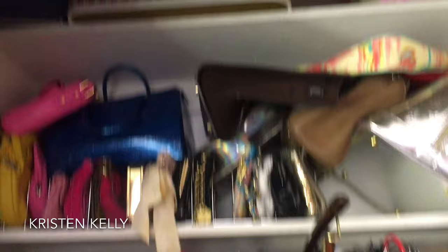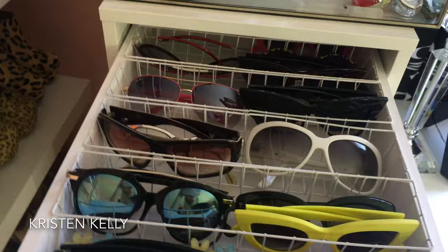I just have stuff shoved in everywhere — hopefully where I move will have more closet space or I can make some stuff into closets. I can't even open the door fully in here. There are petticoats and such. Over here in these drawers I have sunglasses, and then I have hair stuff.